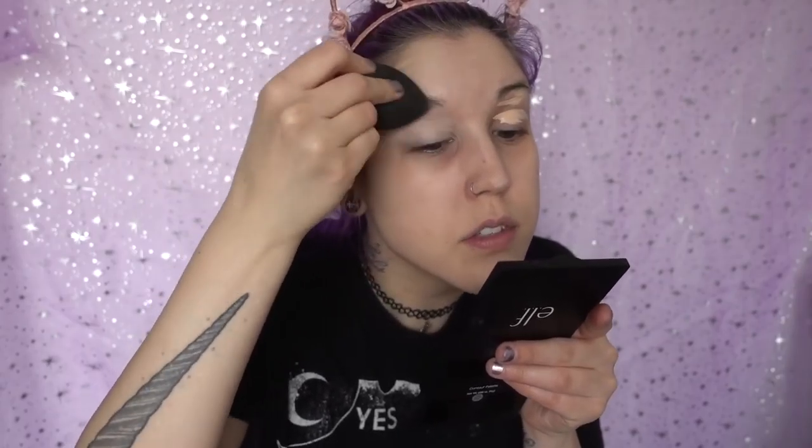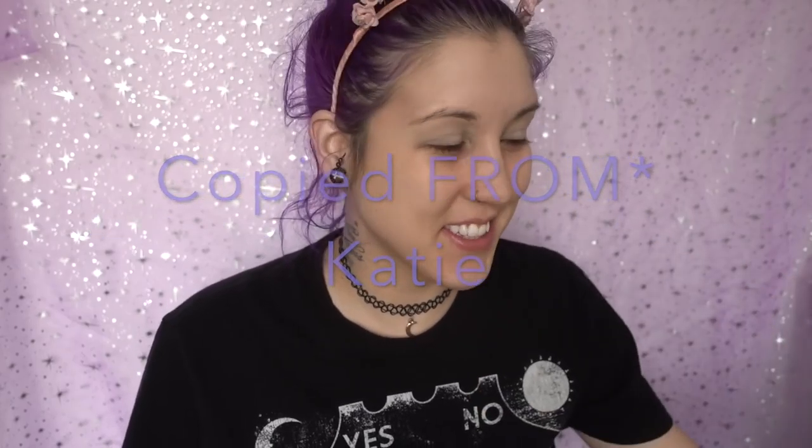We're going to start with eyes because I don't want any fallout, and we're going to use some bright colors. I'm going to prime my eyes with the Wet n Wild Photofocus Concealer in the shade Light Ivory — I love this stuff. So I'm just going to prime my eyelids. I like using concealer instead of eye primer for some reason. This is not only inspired by Katie — this is like copied by Katie, but we're using vegan products so it's a little bit different.